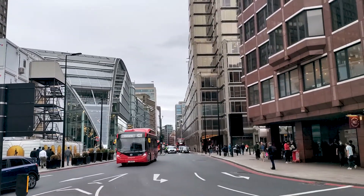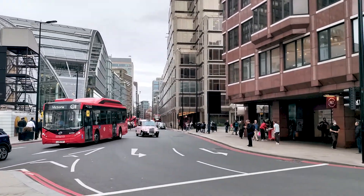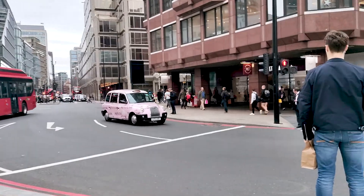And this is a busy street in London with a pink taxi.